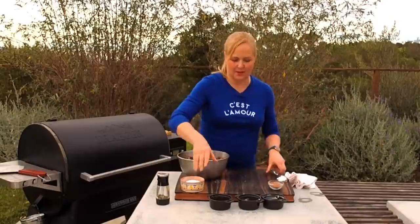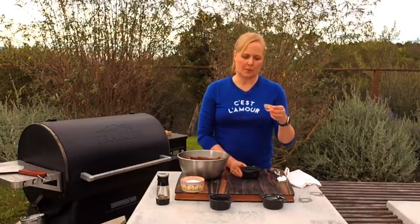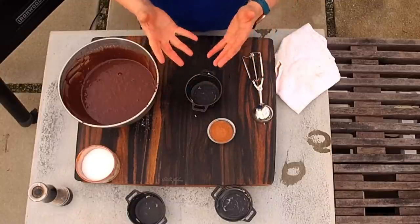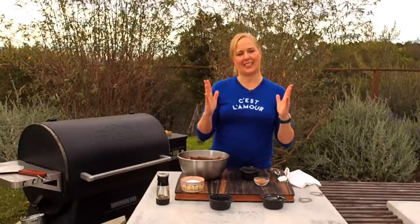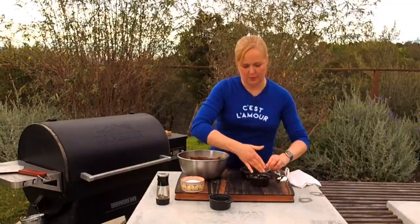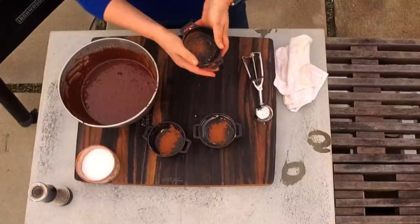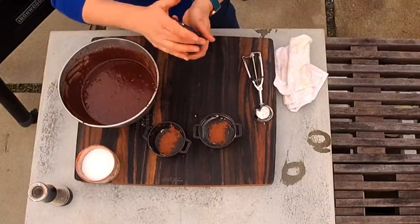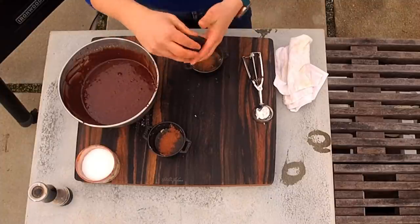If you're using a springform pan — a nine-inch springform or round cake pan — spray it with nonstick spray and coat it with cocoa powder. The cocoa powder helps the mixture climb up the sides and stick, like buttering and flouring helps a soufflé rise. With chocolate, cocoa powder is better because it doesn't show when you invert the cake. You can serve these little individual cakes straight in their containers or flip them out onto a plate for a fancier presentation.